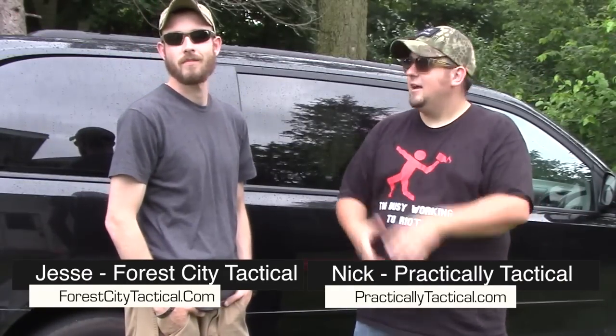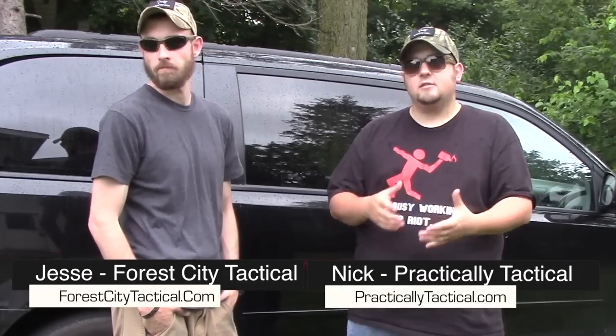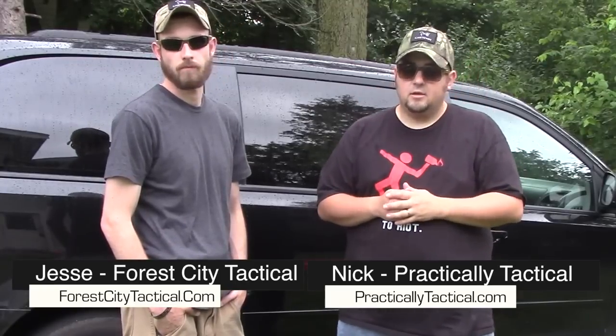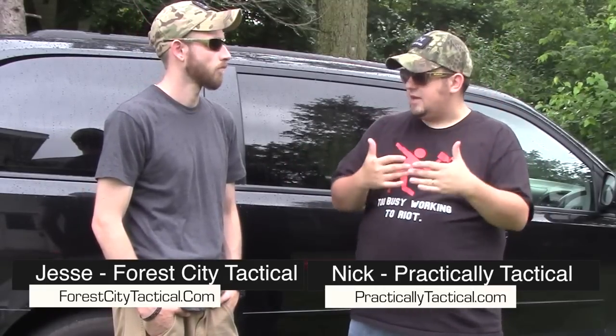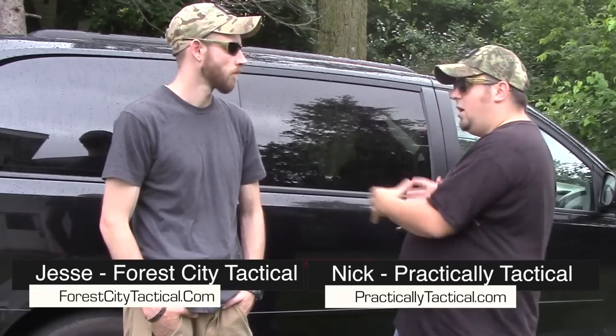Hey, what's going on guys? Nick from Practically Tactical. I got Jesse from 4C Tactical. On today's video, we're going to give you guys a couple of concealed carry tips inside of a vehicle to set you up for success. When we look at the overall concept of vehicle and concealed carry, a lot of it brings me back to when Steve Fisher was on the show — episode 45 — we talked about vehicle tactics. We're in a confined space, we're in a box, and we really need to set ourselves up for success in a small area.